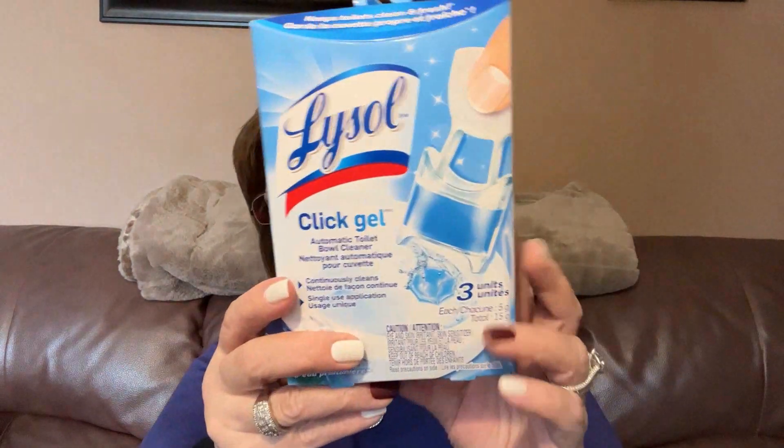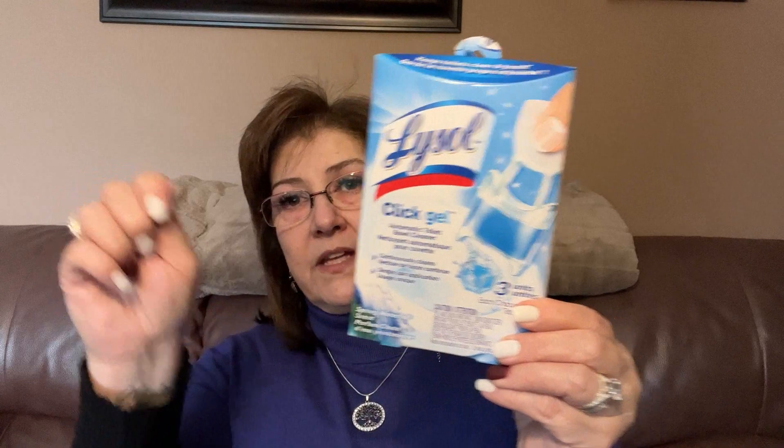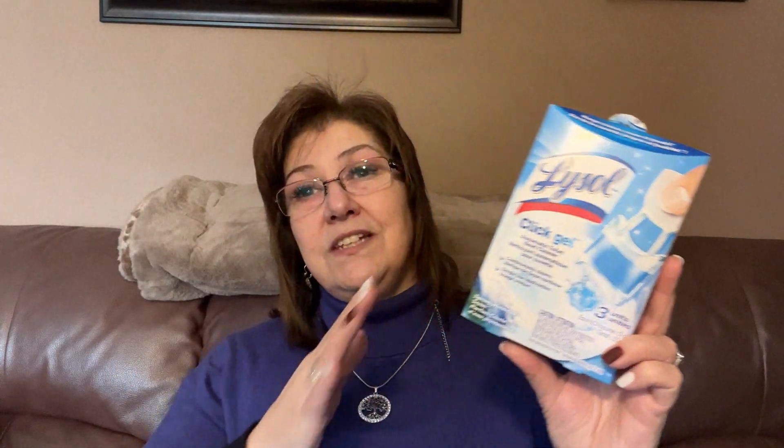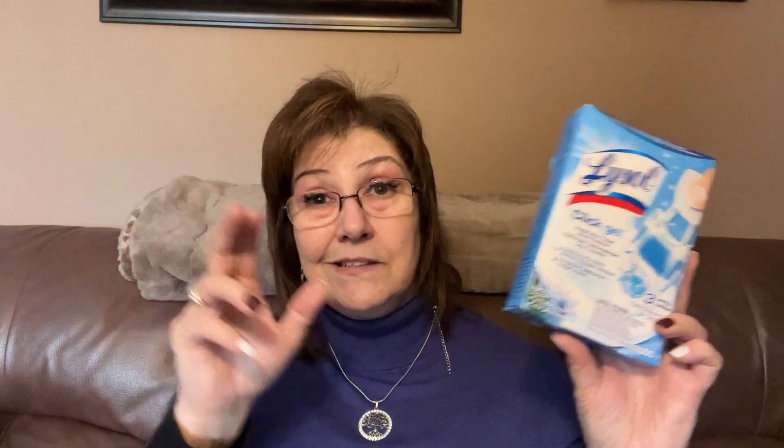This is an everyday thing in my house — the Lysol Click Gels automatic toilet bowl cleaner. There are three units in here. You just pop it, take the little tab off underneath, put it on the toilet and click it in. It smells really good — maybe a little strong at first but that goes away quickly. I usually leave it in for a week. Every Friday is my big toilet cleaning day and I use these all the time.